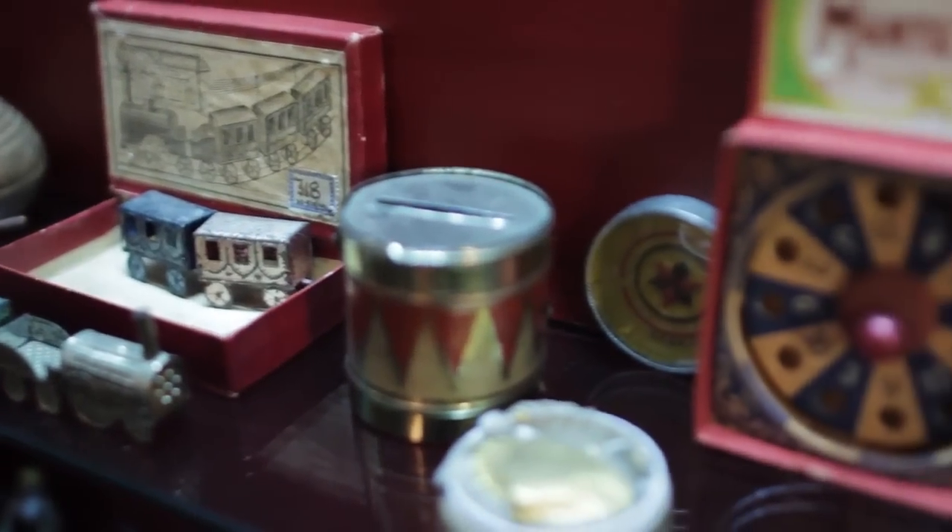Another great treat for children was the penny toy traders. The Museum of London has a fantastic collection of penny toys, some of which are on display in our Victorian War Gallery.